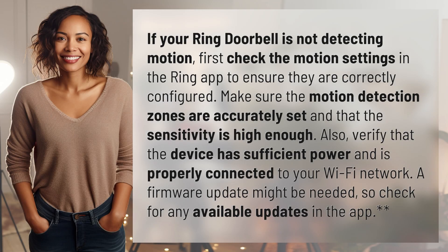If your Ring doorbell is not detecting motion, first check the motion settings in the Ring app to ensure they are correctly configured. Make sure the motion detection zones are accurately set and that the sensitivity is high enough. Also, verify that the device has sufficient power and is properly connected to your Wi-Fi network. A firmware update might be needed, so check for any available updates in the app.